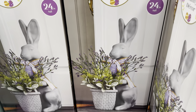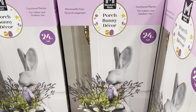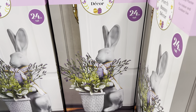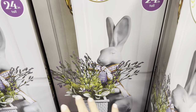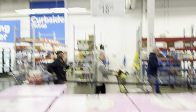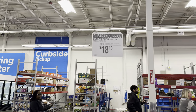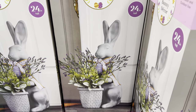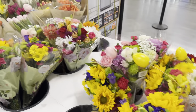Porch bunny decor is on sale — this is a functional planter, you can put real plants in there, indoor/outdoor use, removable faux floral arrangement so the arrangement comes with it but you can change it out. 24 inches tall, on clearance right now at $18.10 because you're saving $11.88. Easter is just around the corner and this might want to hippity hop over to your house.